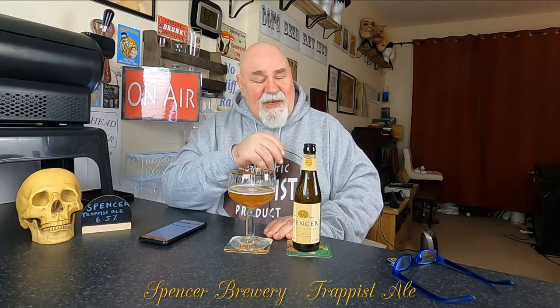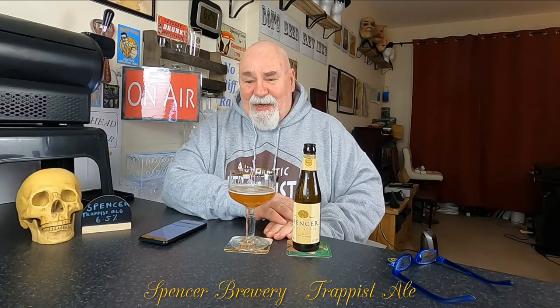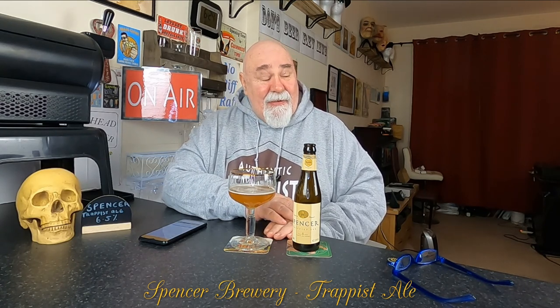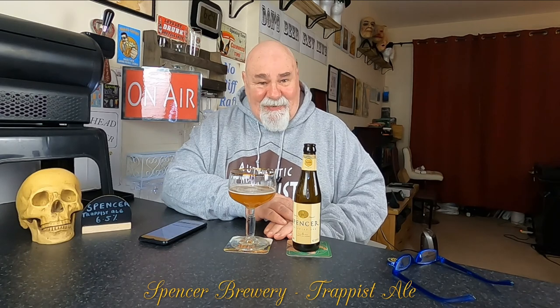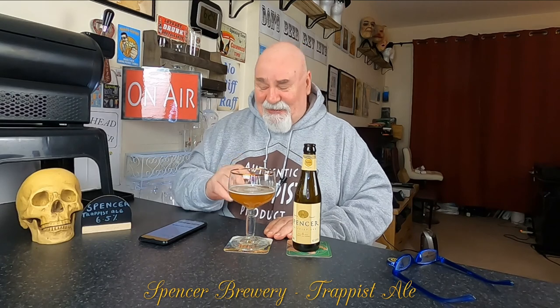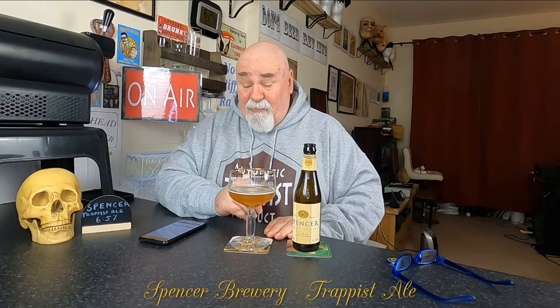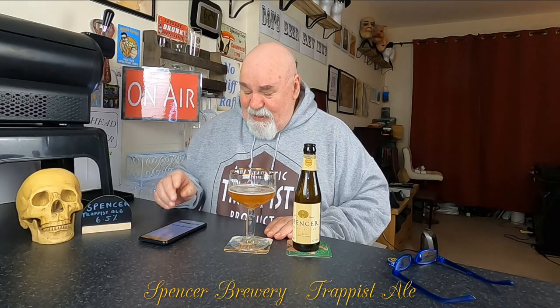But when you've been drinking things that are really powerfully banana-like — like a Delirium Tremens or things like that — this is a subtle banana flavor. It has got fruit in it. Maybe it could be banana — I said pear earlier.